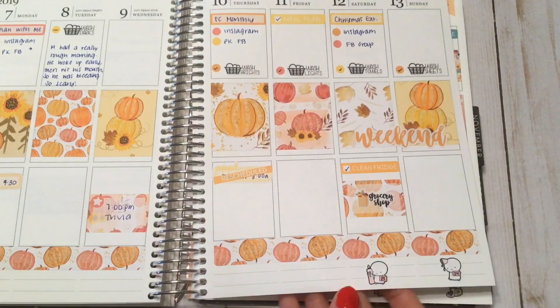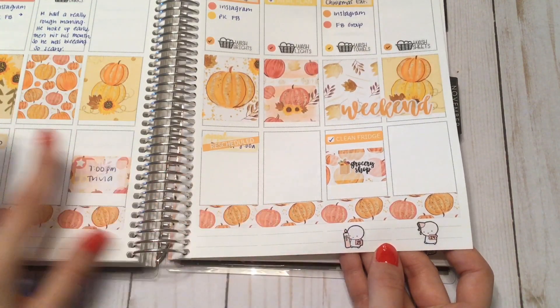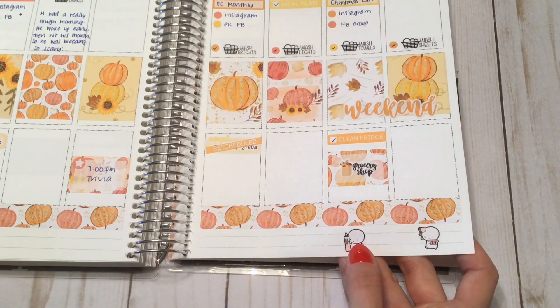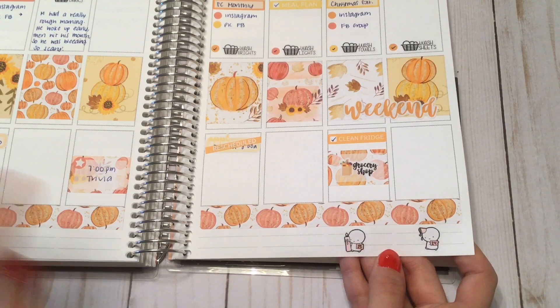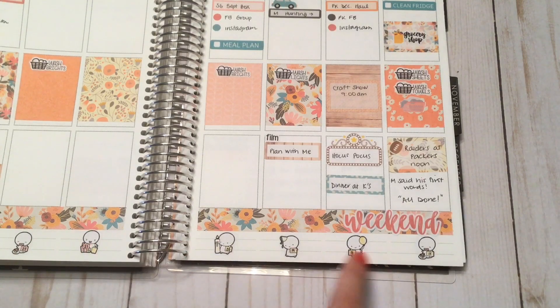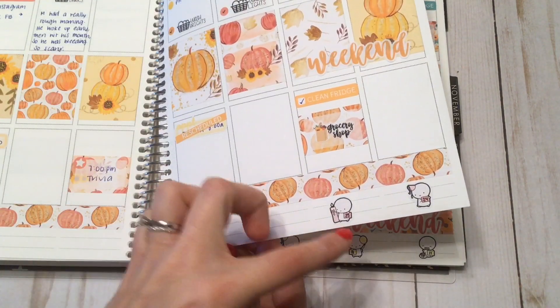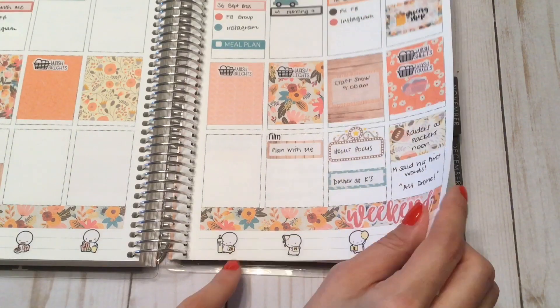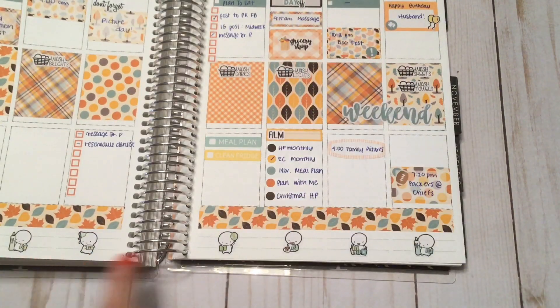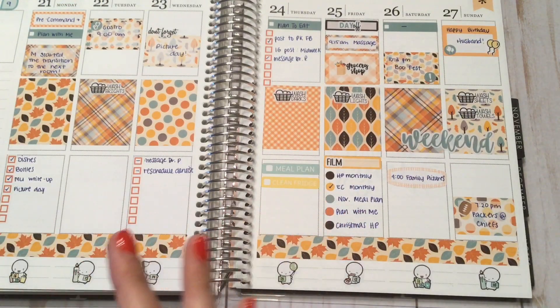I also started putting on the bottom a birthday countdown from Coffee Monsters Co. This one says 25 days until my son's birthday, and I loved the colors of the countdown — it goes ombre from red to yellow. This week's is blue and it kind of matches the colors in the kits that I chose, totally by accident.